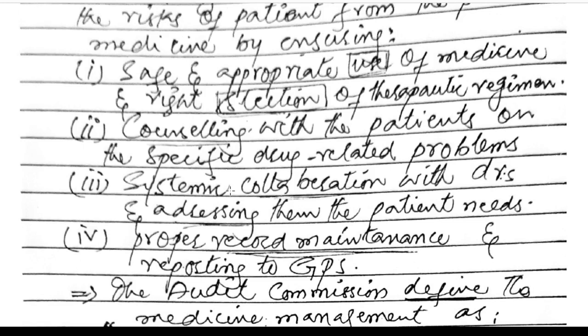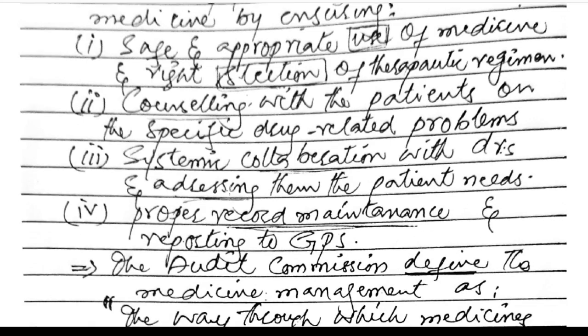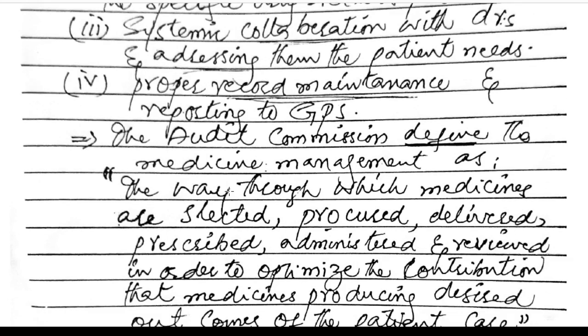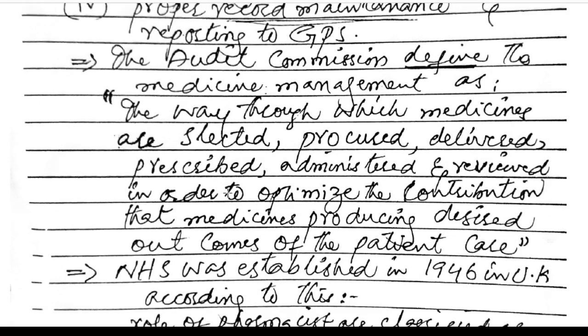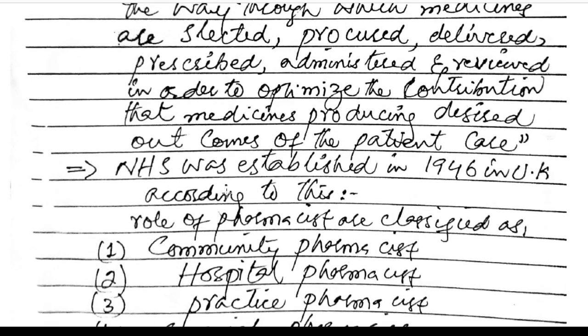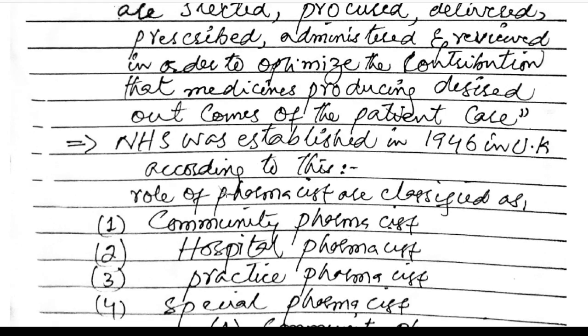This includes counseling with the patient on specific drug-related problems, collaboration with doctors and addressing patient needs, proper record maintenance and reporting to GPs. The audit commission defined medicine management as the way through which medicines are selected, procured, delivered, prescribed, administered, and reviewed in order to optimize the contribution that medicine produces toward desired patient care outcomes.